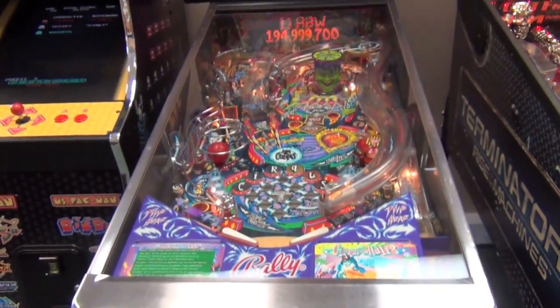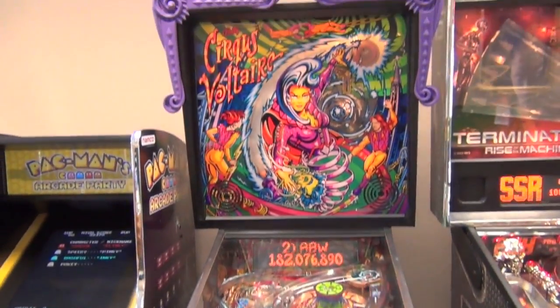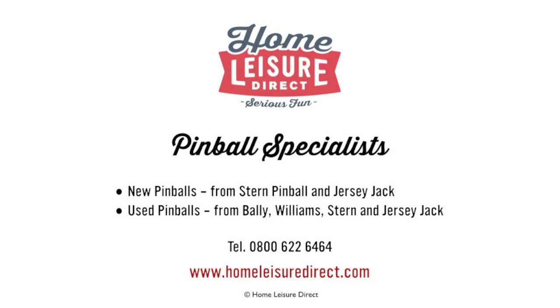As you can see, Circus Voltaire truly is an amazing pinball machine. For more information, pop down to our showroom, give us a call or drop us an email.